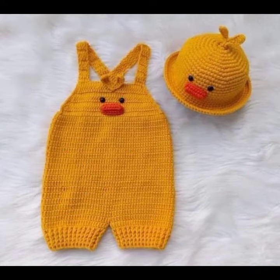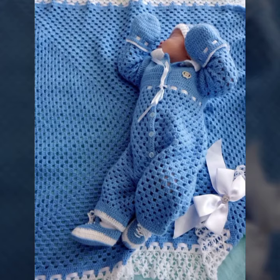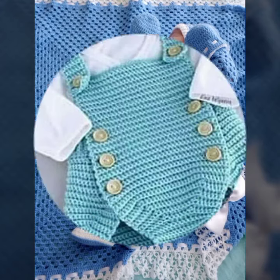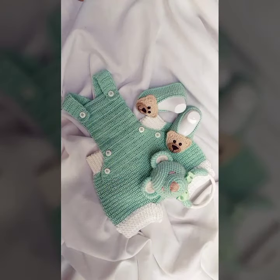If you want to buy these very beautiful baby crochet romper designs, then I will tell you some store names — like AliExpress, if you are dot com, Etsy dot com, and Amazon.